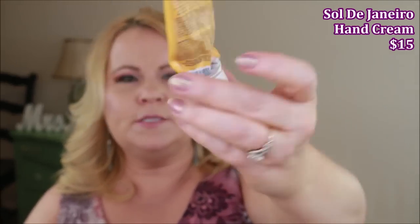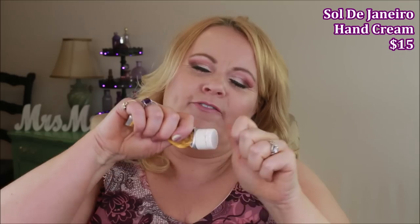This is the Sol de Janeiro hand cream — it looks like it's been in an accident because I try to get every last bit out. It smells amazing, just like the Boom Boom Cream and the Brazilian Crush body mist. However, it wasn't as hydrating as I need. At my age I really try to keep my hands extremely hydrated, and this didn't deliver enough payoff for the price, so I won't be repurchasing.